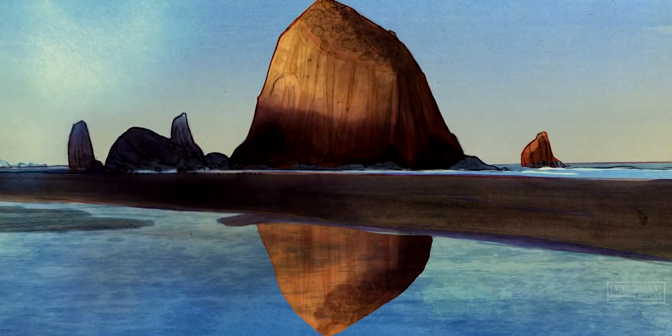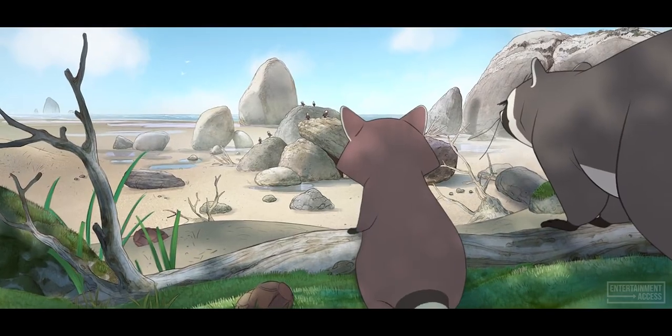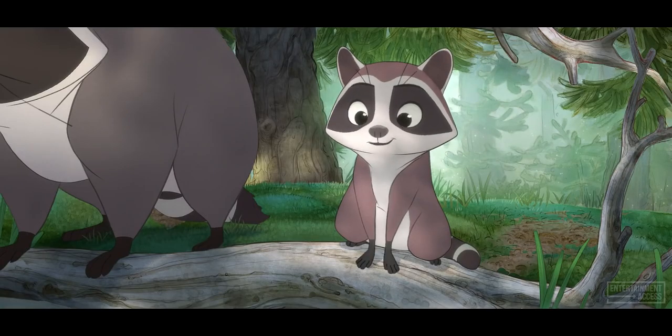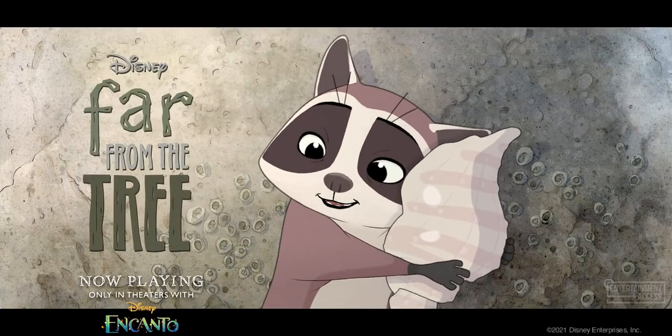I grew up in Oregon, and that feeling of going to the beach for the first time — like you can't believe this world is real. There are all of these sights, sounds, smells, the feeling of your feet in the sand, and I'm so happy that our crew was able to bring all of those tactile details to life.